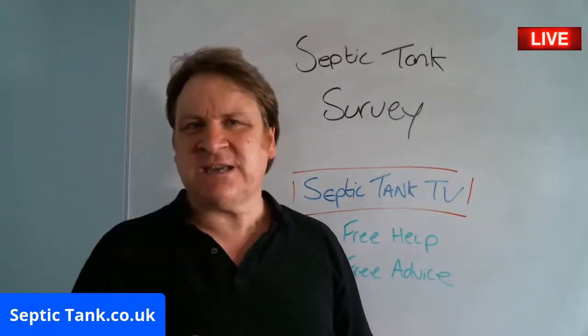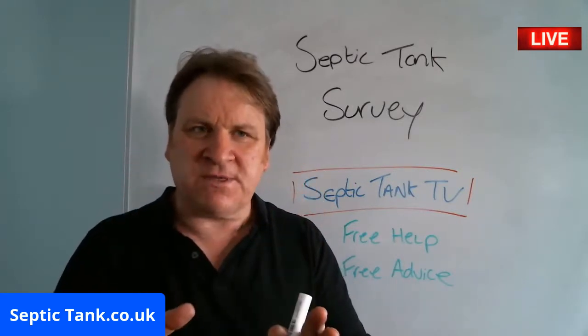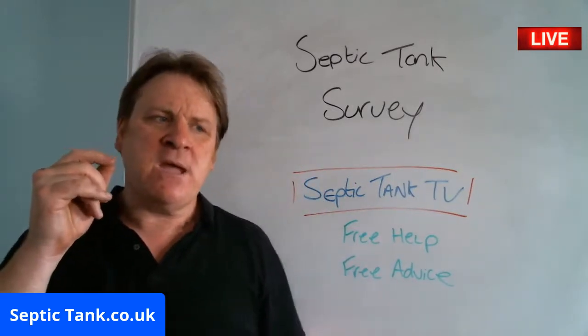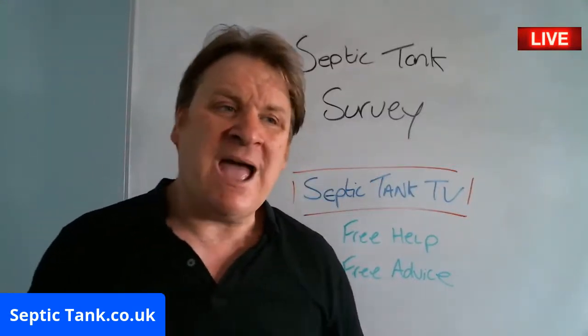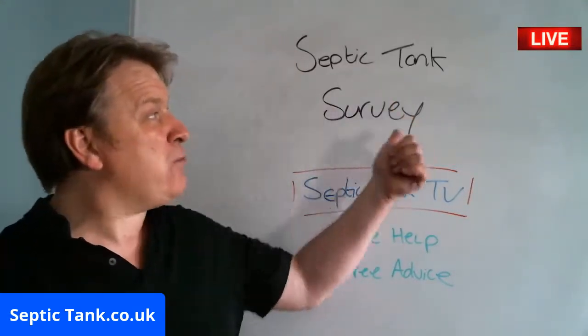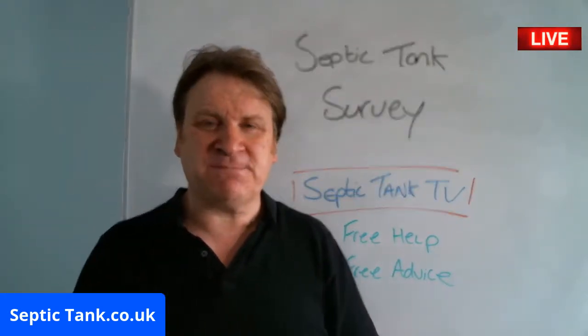But while you're here, I just want to show you something that may save you thousands and thousands of pounds, and may do away with you having to do a septic tank survey or a septic tank inspection altogether.